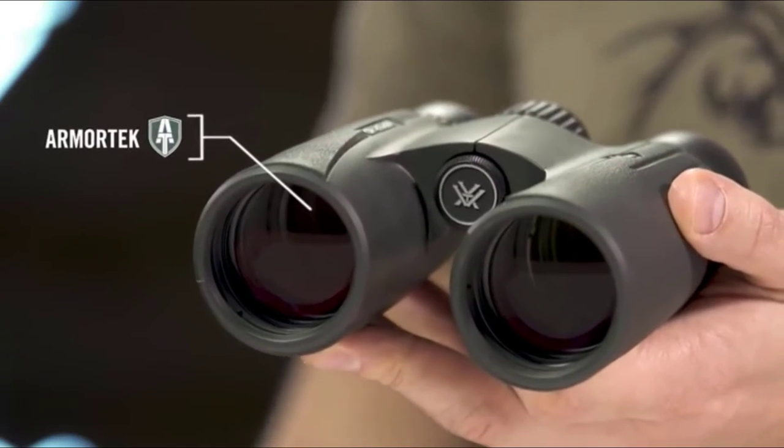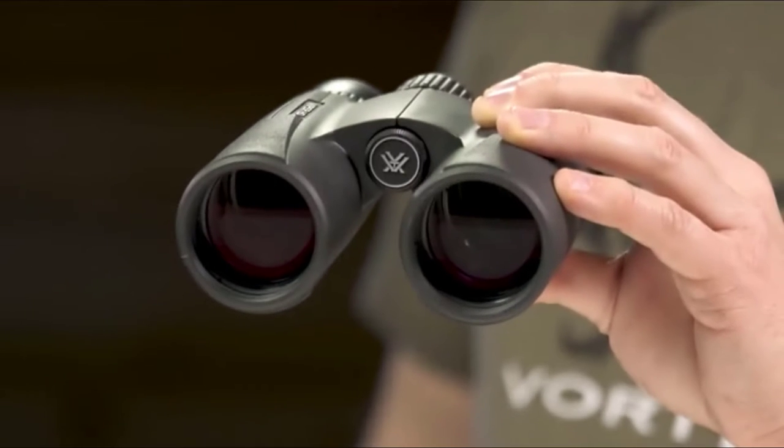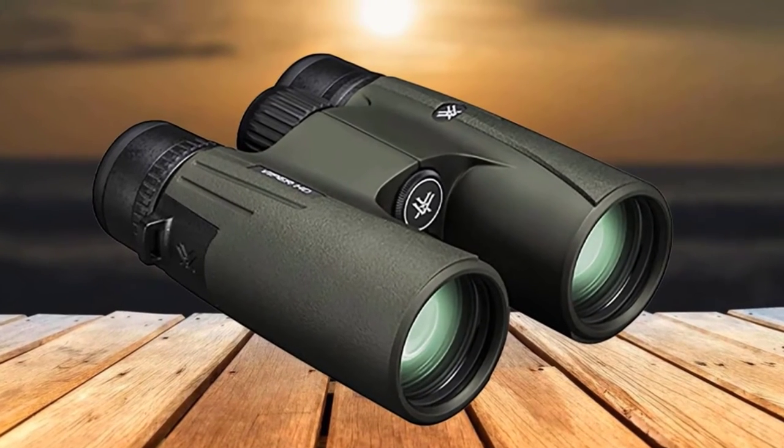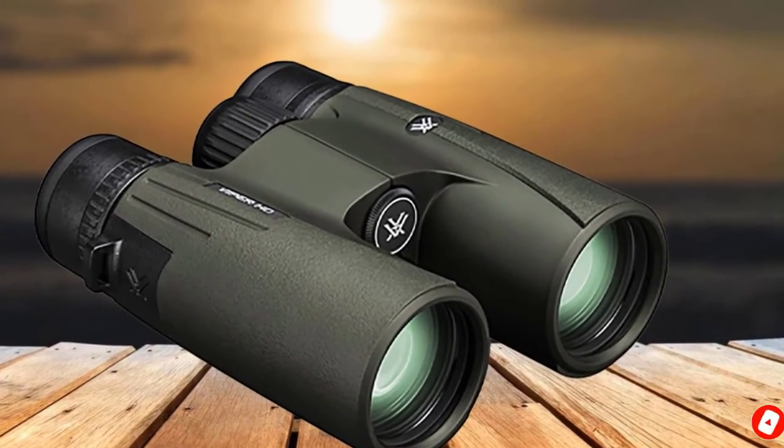Perhaps most importantly, you'll get an unconditional lifetime warranty, and Vortex has a reputation for excellent customer service. If there is a clear drawback to the Viper, it's the eye relief, which makes viewing with glasses somewhat of an inferior experience.